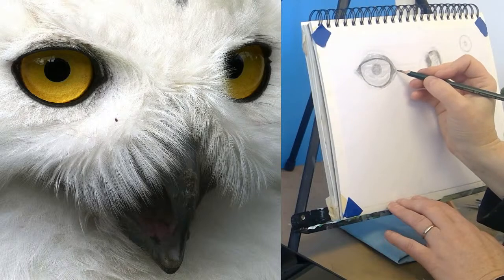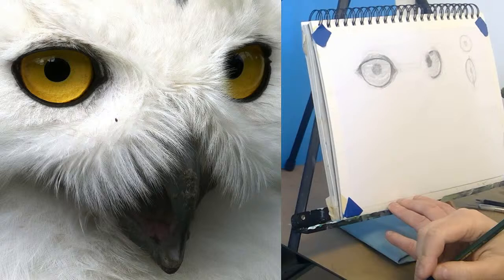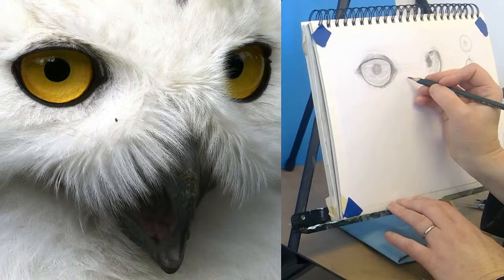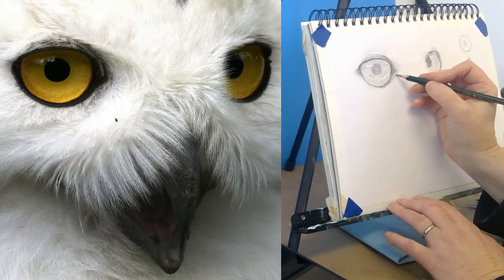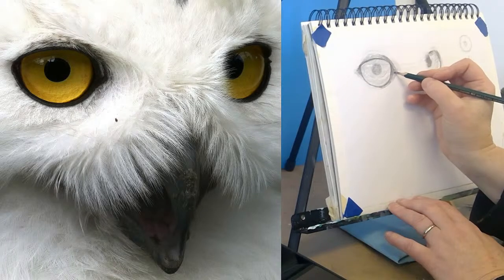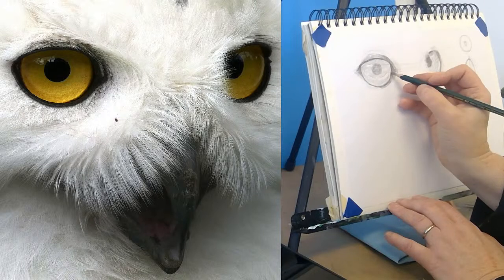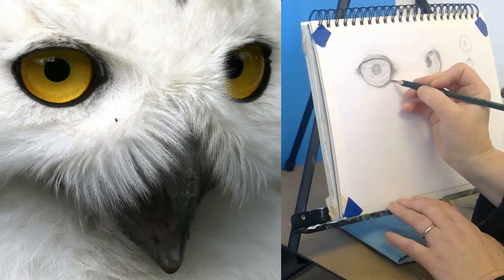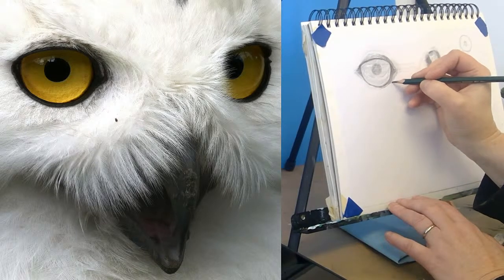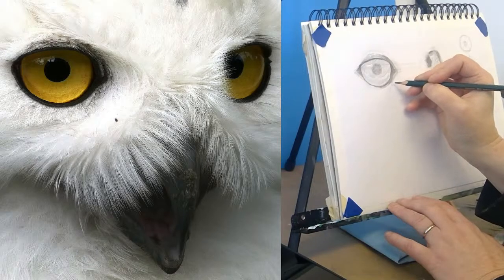Out here there's the white — I don't know whether to call that fur or feathers, it just completely looks like fur. Out here there's the white with the shadow on it, and then in here it's just black — it looks like black skin. It's a neat relationship. A couple little feathery things going on here.